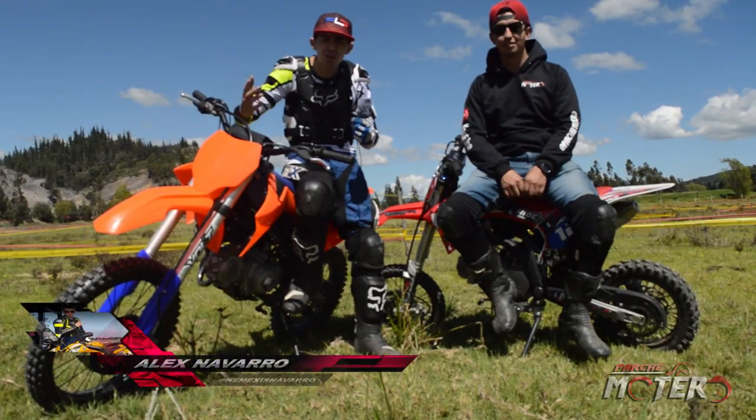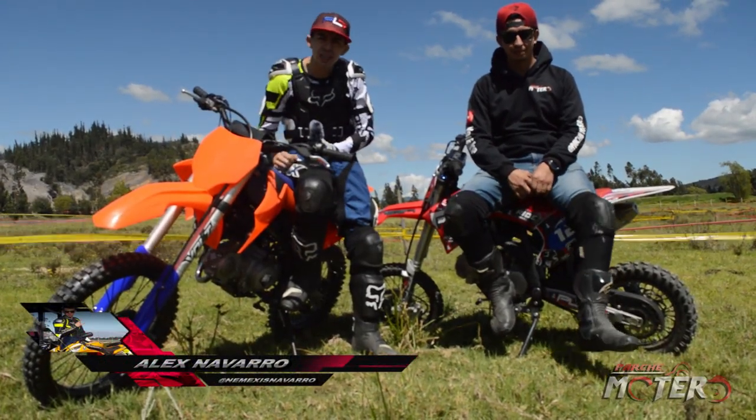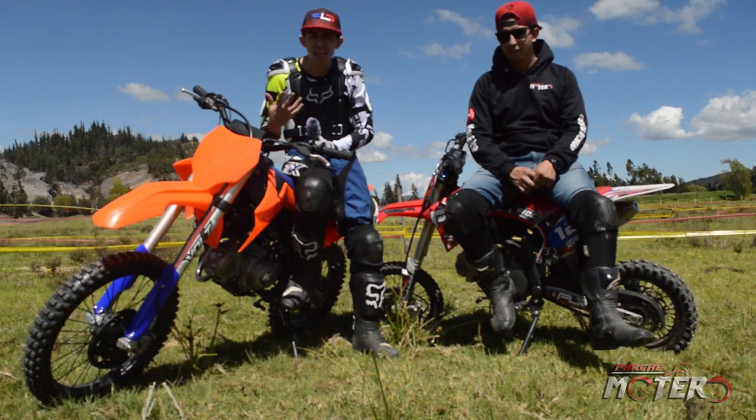Hola, ¿qué tal amigos de Parche Motero? ¿Cómo están? Amigos, el día de hoy estamos aquí en Susa, Cundinamarca, estamos en las 6 horas de Enduro.